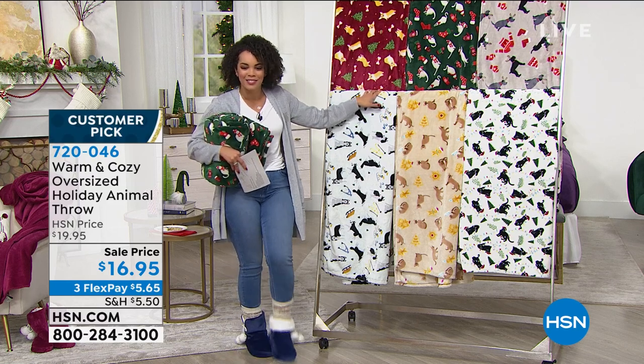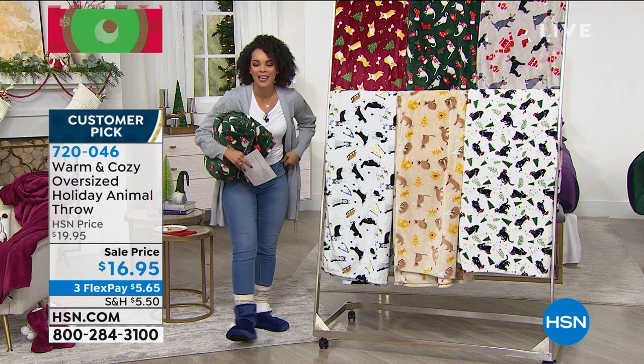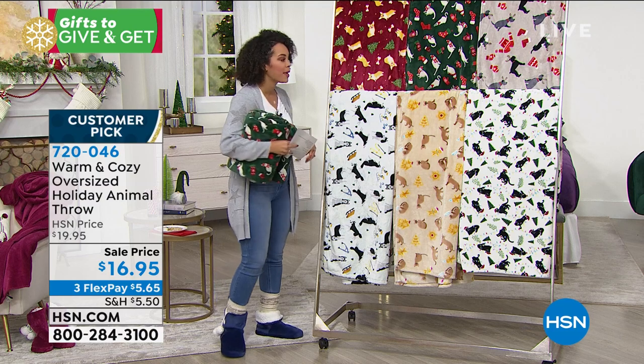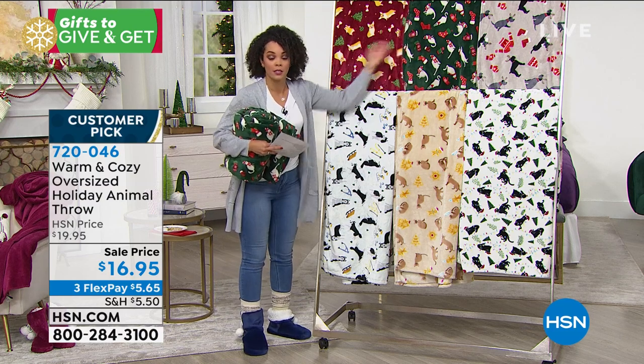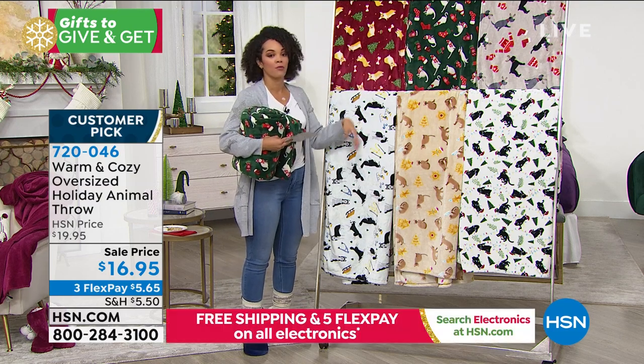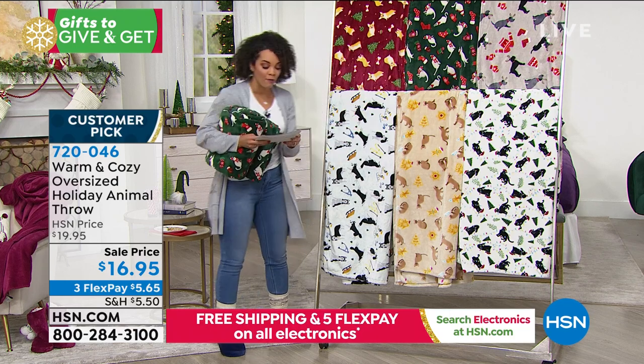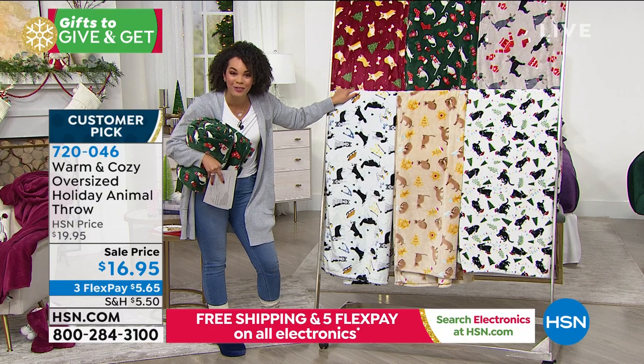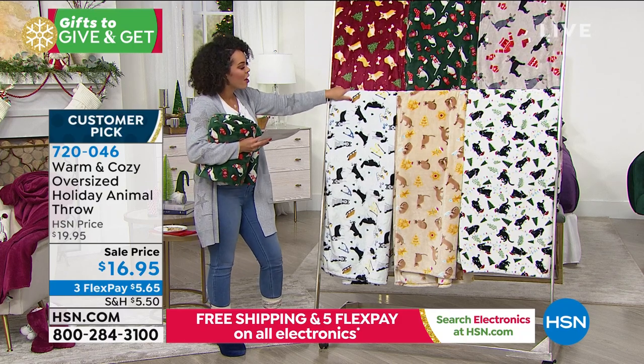$16 and some change, that's all it is this morning. 720046 is the item number whenever you're online to type it in. It's a customer pick. It's new because it's a holiday, and already all six reviews are perfect five stars. So people are already loving this as well. And it comes with a to and from gift tag included, which is really great — that velvet plush knit.